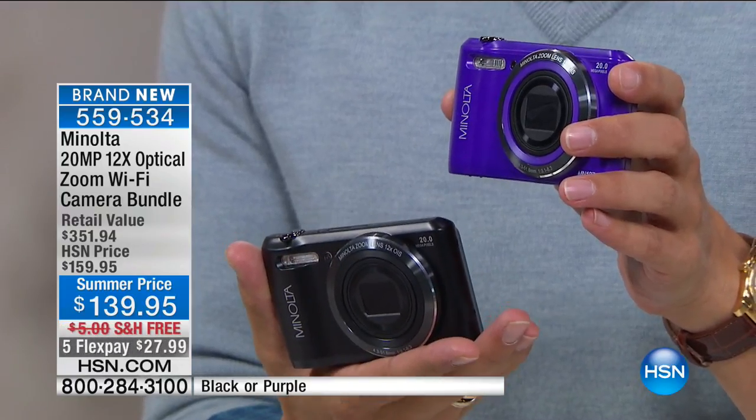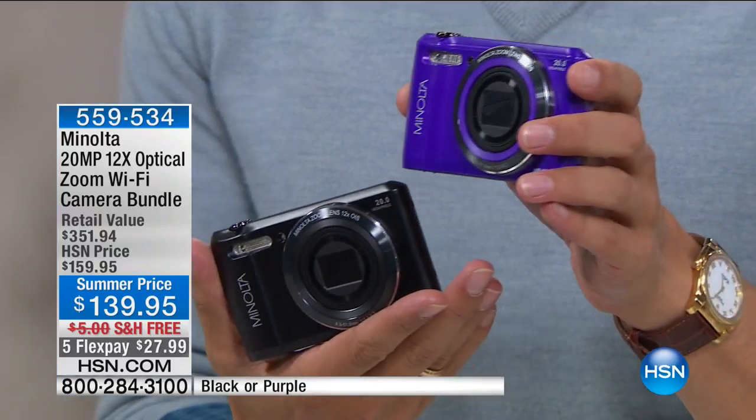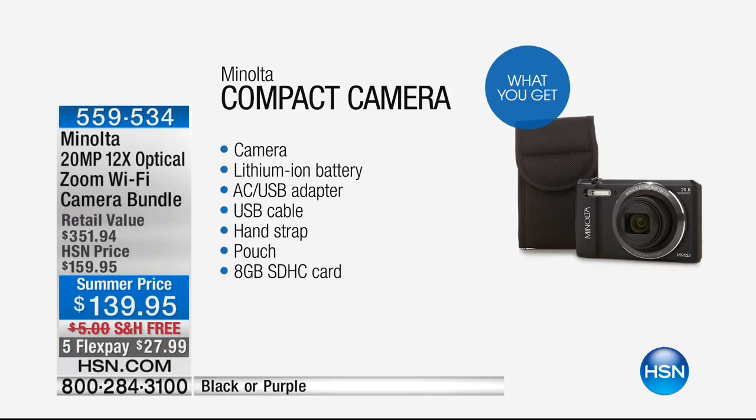Welcome to HSN. It is over $350 worth of Father's Day worthy, 4th of July photography — phenomenal compact camera technology. Take a look. It's a $200 camera for $28 on Flex. You throw in the creative online course, the Hallmark Photo Studios, and the Teleflora voucher that you can print a calendar, a custom mug, or order flowers. For about $400 in black and $400 in purple, it's $28 for the launch of Minolta here at HSN.